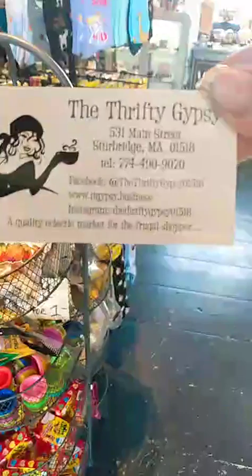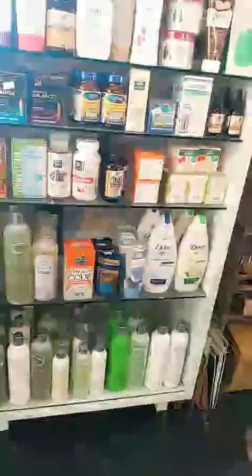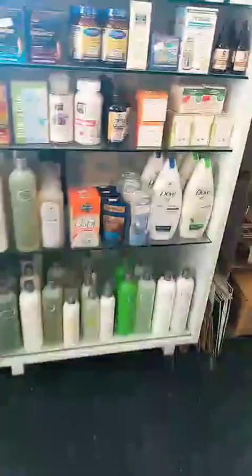All kinds of soaps. Here we go — Thrifty Gypsy, guys. Gina the owner, she's cool as hell. You can get creams and all kinds of stuff, even shampoo, body wash. You can get everything here. More candy.